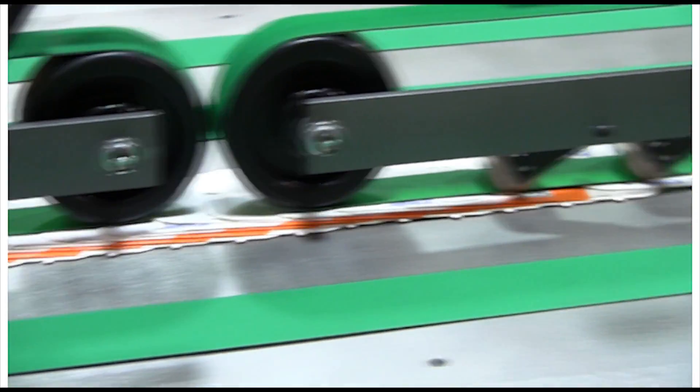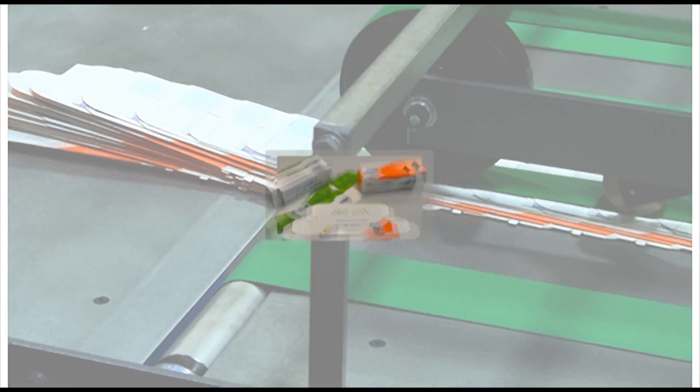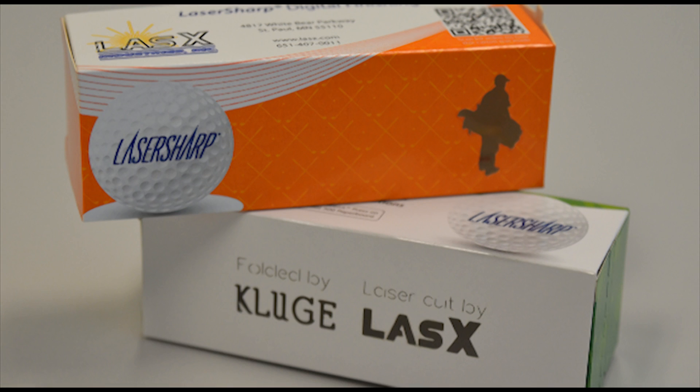Add value to folding cartons and boxes by incorporating decorative, easy-open brand identity and security features into your designs. Lasex's patented LaserSharp technology offers flexible on-demand processing that makes even short runs cost-effective.